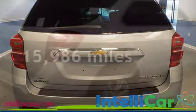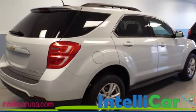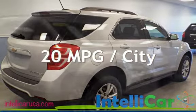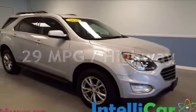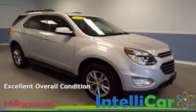This Chevrolet is a great value with less than 16,000 miles on the odometer. Estimated fuel economy for this vehicle is 20 miles per gallon in the city and 29 miles per gallon on the highway. This vehicle is in excellent overall condition.